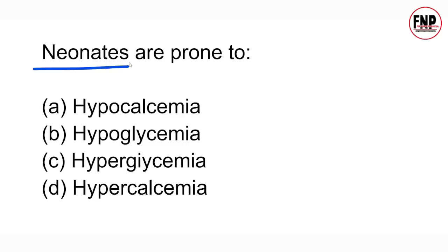Next question: Neonates are prone to — which condition is most likely to develop? Hypocalcemia, hypoglycemia, hyperglycemia, or hypercalcemia? The right answer is option B. After birth, children are most likely to develop hypoglycemia. Option B is correct here.